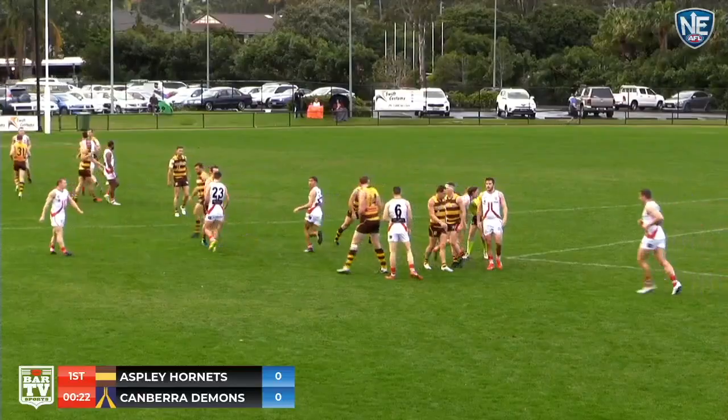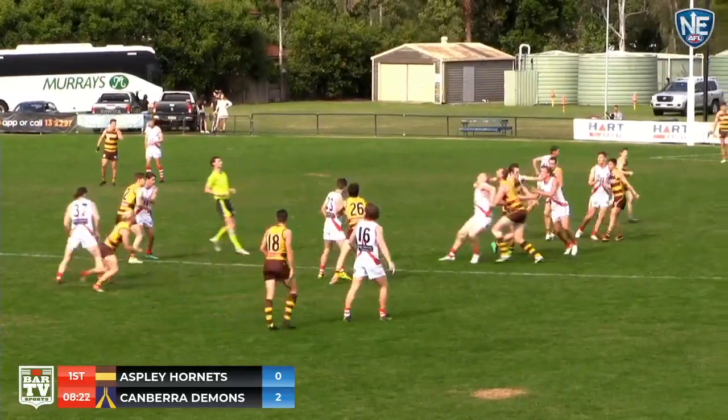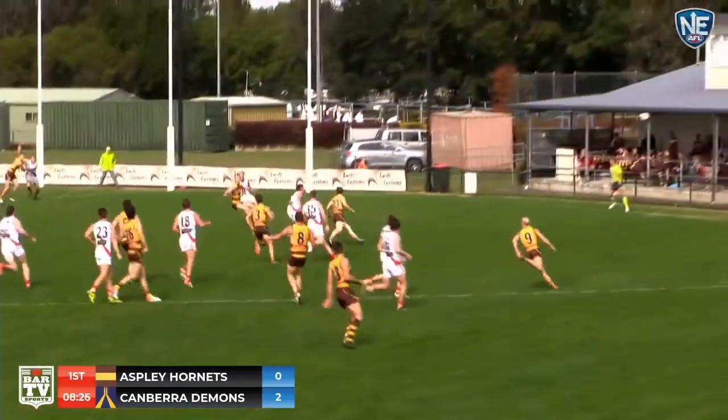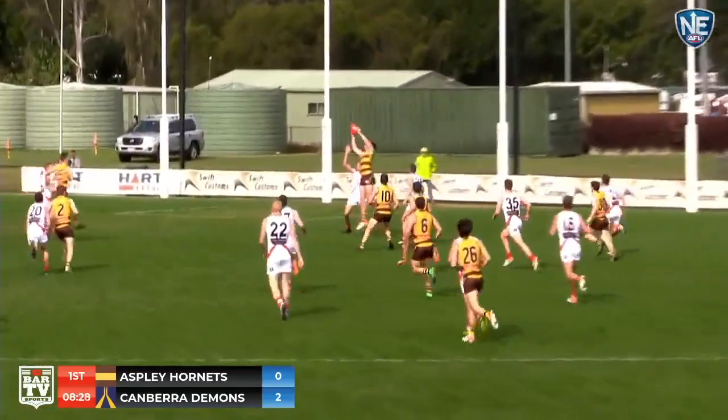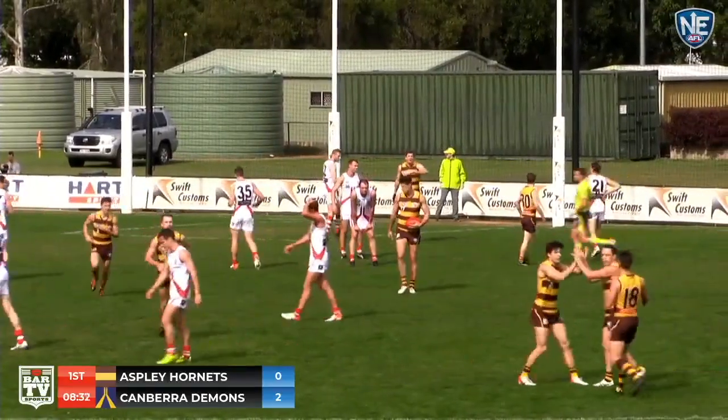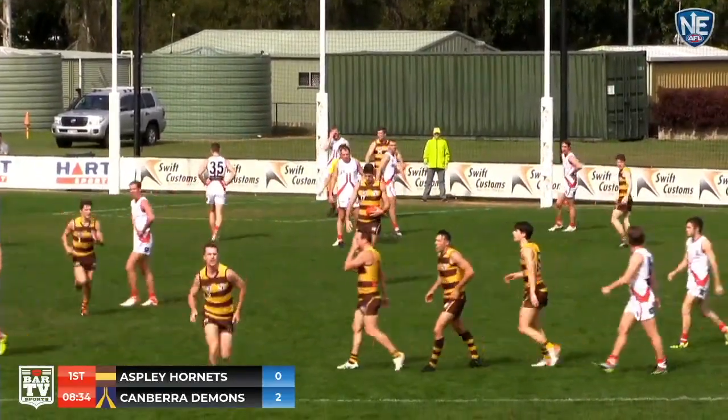Canberra won the toss and they're kicking to the left. Unlucky not to get a free kick there. Jack Coghlan just went over the top. Payne extracts it, kicks the top of the square. Freeman used his body beautifully, broke away, and then met the ball at its highest point. Takes the mark.